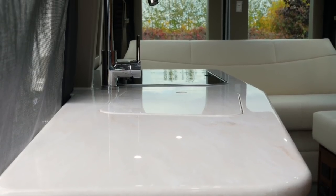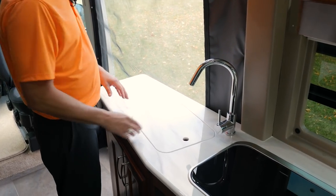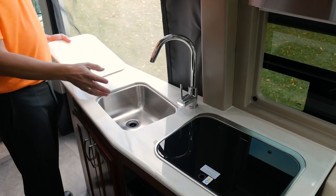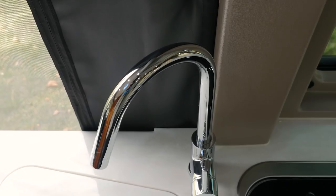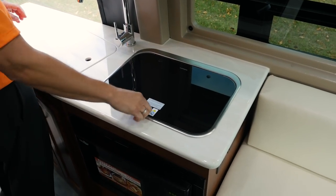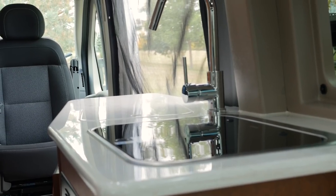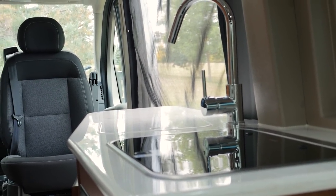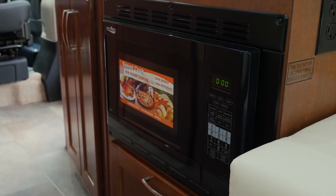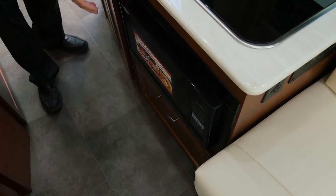We have a large Corian countertop in our kitchen that gives you a lot of great workspace. We have a stainless steel sink and a new taller faucet for 2018 so you can fit bigger pots in the sink to fill up. We also have a two-burner LP stove with a flush mount top, so you have a lot of ample space for prep work. Directly below the two-burner stove we have our convection microwave oven where you can easily reheat a cup of coffee or bake your favorite cookies.